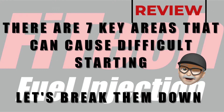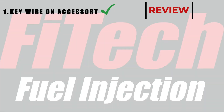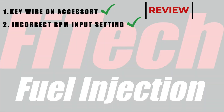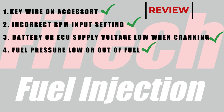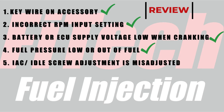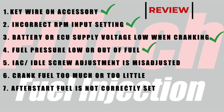There are 7 key areas that can cause difficult starting — maybe it fires and dies or maybe it won't start at all. Number 1 is key wires on accessory. Number 2 is the incorrect RPM input setting. Number 3, the battery or ECU supply voltage is low when cranking. Number 4, the fuel pressure is low or you're out of fuel. Number 5, the IAC or idle screw adjustment is out of adjustment. Number 6, the crank fuel is too much or too little. Number 7, the after start fuel is not correctly set.